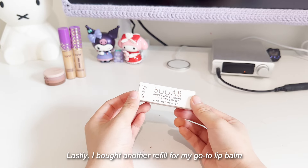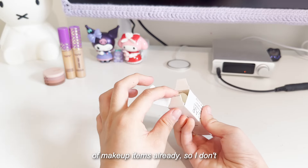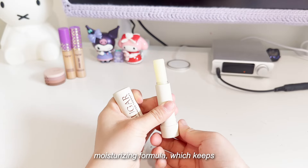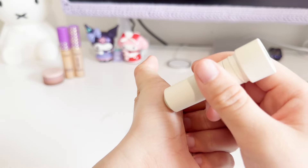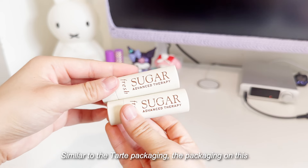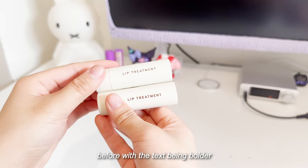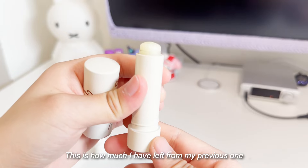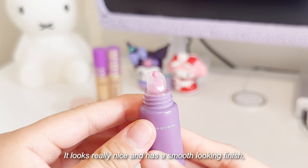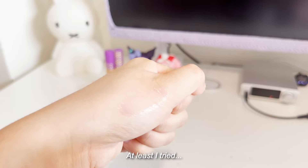Lastly, I bought another refill for my go-to lip balm. As seen in my previous Sephora haul, I bought a bunch of makeup items already, so I don't need to buy much anymore. Although it's pretty pricey, I have never found such a moisturizing formula, which keeps me hooked. It's also not too scented and leaves a natural light glow on my lips. The packaging on this lip balm also changed from before, with the text being bolder. A little update on my La Neige lip balm — I'm probably not going to get it again. It looks really nice and has a smooth looking finish, but it's weak in terms of moisturizing my lips. At least I tried.